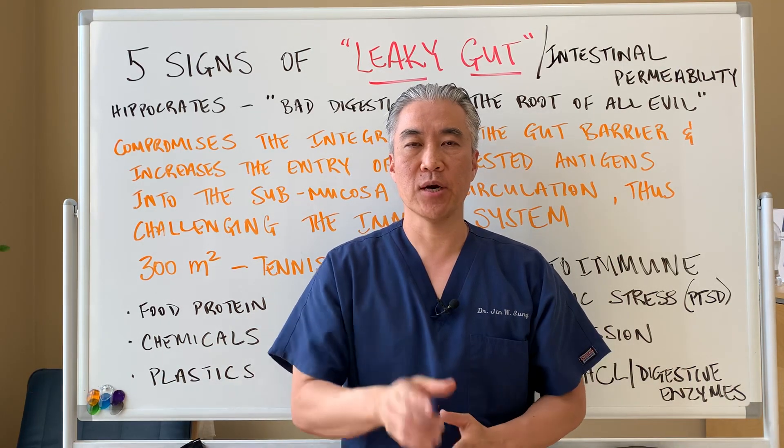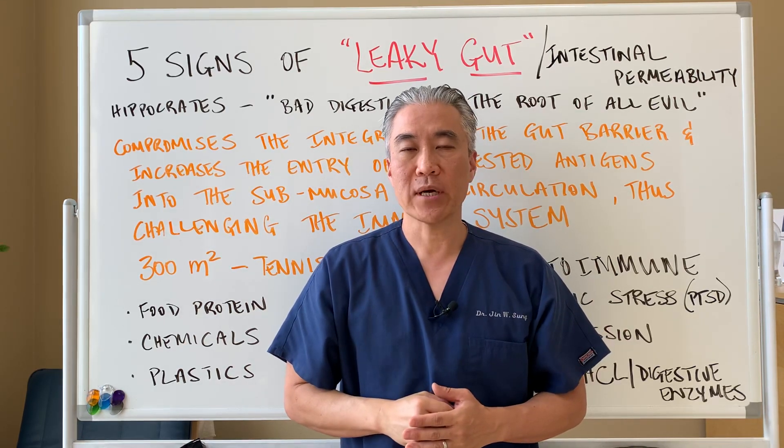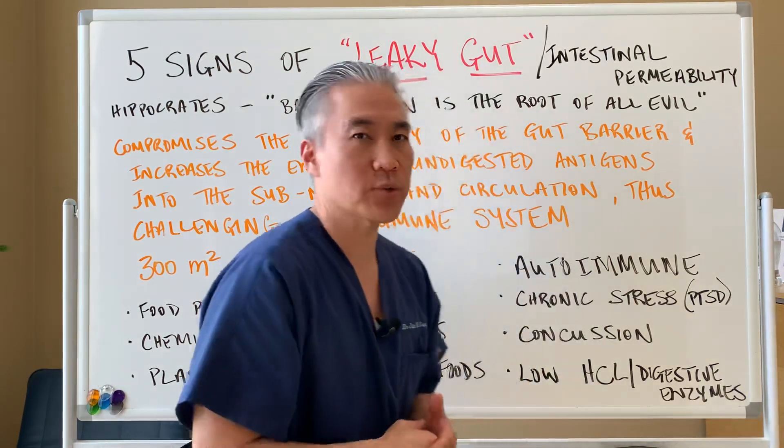Welcome back, this is Dr. Jin Sung, where clinical excellence meets excellent results. Today we're going to talk about the five signs of leaky gut syndrome or intestinal permeability. So let's get right into it.